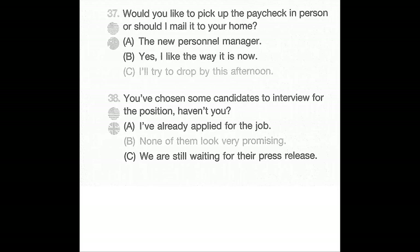Number 37: Would you like to pick up the paycheck in person or should I mail it to your home? A: The new personnel manager. B: Yes, I like the way it is now. C: I'll try to drop by this afternoon.